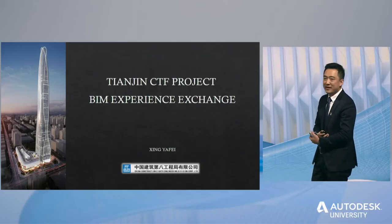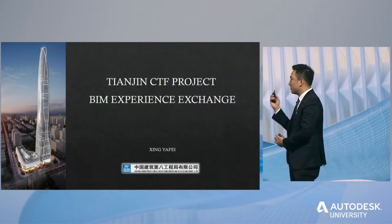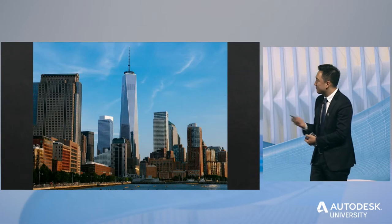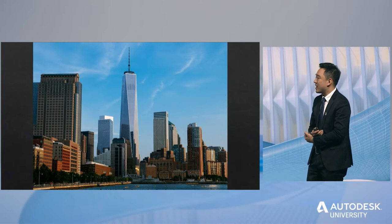It's my honor to stand here to share our BIM experience with all of you today. BIM technology has been developed in the U.S. for nearly 20 years, with mature BIM standards, mature software like Autodesk, and successful practice cases like the Freedom Tower, which symbolizes independence and freedom.